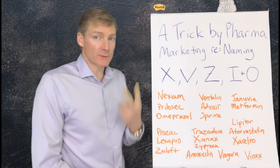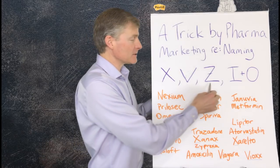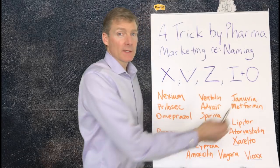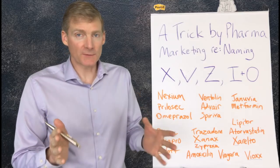There are two tricks. The first is to use letters that aren't commonly used in the English language: X, V, and Z. The other trick is to put I and O together. It's best if they're next to each other, but if they're separated by a few other letters, that's fine too.